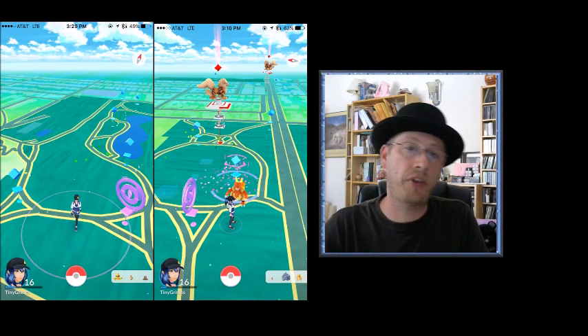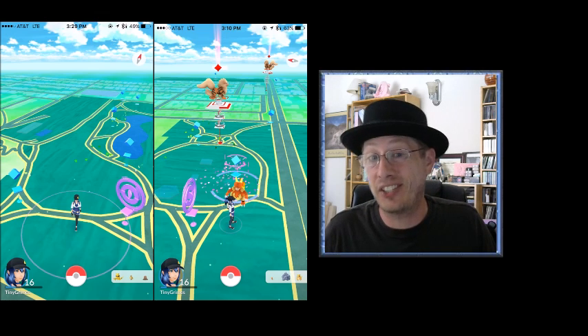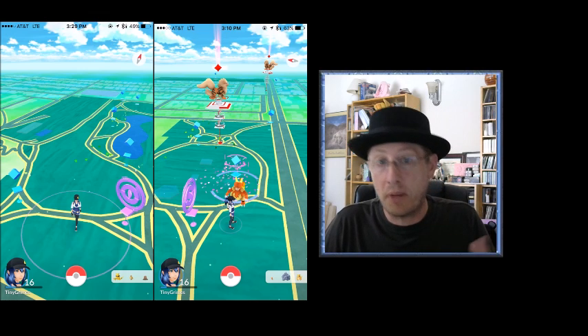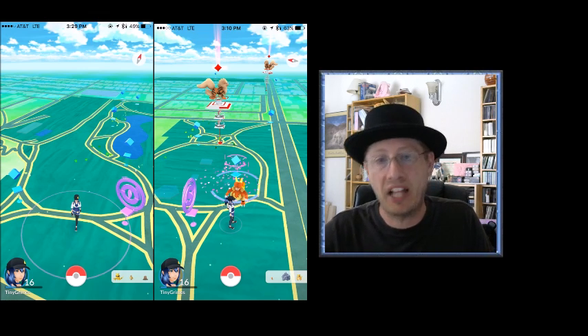Welcome back to Tiny Grimes Games, and I'm here with another Pokemon Go video. Today I start the first in my new series, Exploring Los Angeles with Pokemon Go. The first place I'm going to talk about is one of my personal favorite locations because it's somewhat near my house, and that is Poliwog Park.